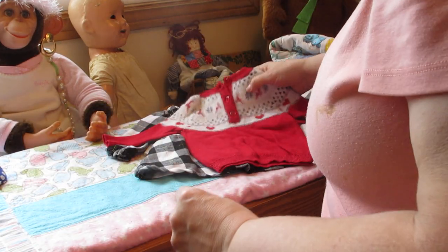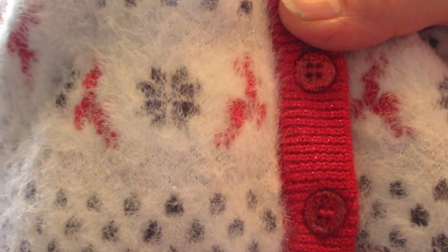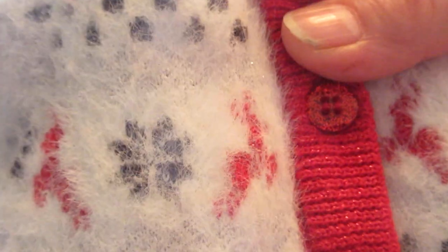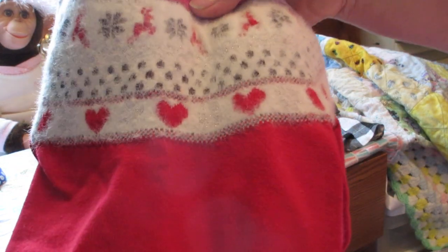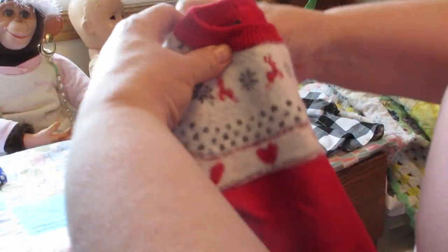I saw this sweater and first I thought Valentine's Day, because why? I saw the hearts — right away I was drawn. Oh, that's a great Valentine's Day sweater! But then all of a sudden I saw reindeers with snow, and I went: wait, is that a Christmas sweater? So is it Valentine's Day or is it a winter Christmas-y type sweater? I guess I'm going to have to put it on for both occasions. It's a cute little sweater, made by Baby George, zero to three months.